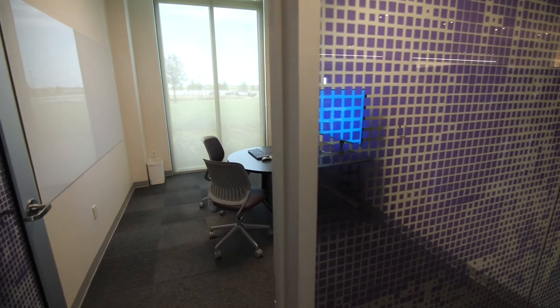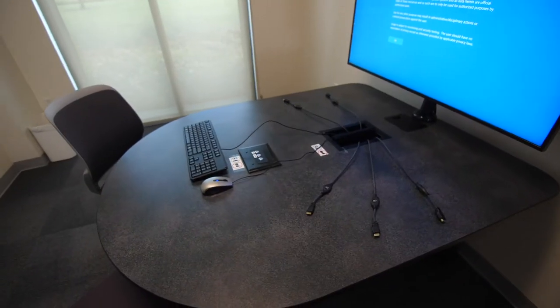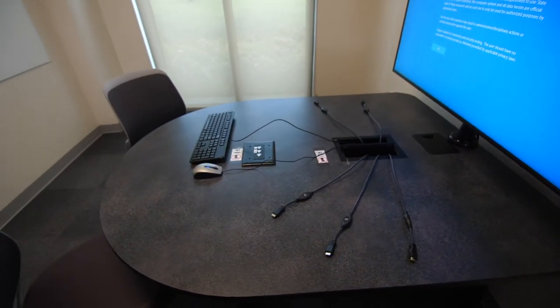Two of the rooms are set up with collaboration tables for student groups to work together using the desk computer and their own personal devices. These study rooms are available on a first-come, first-served basis.